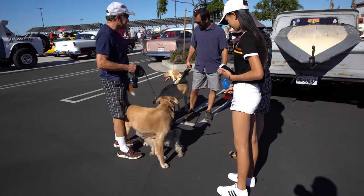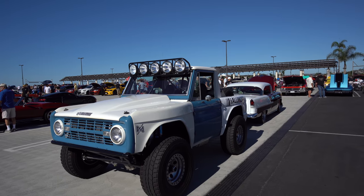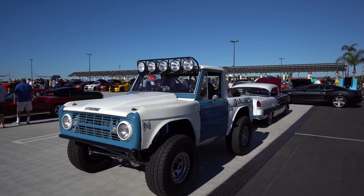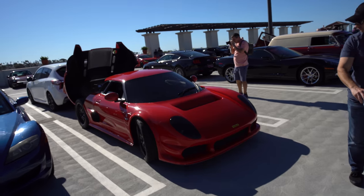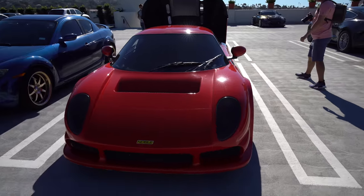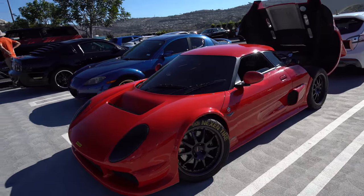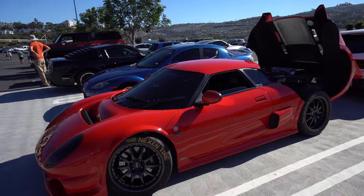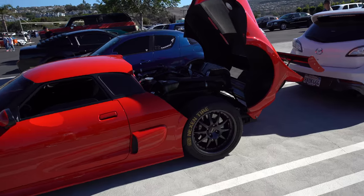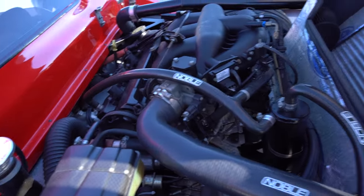We're just getting really friendly with the dogs. Check this out — it's a Noble, a British car. A lot of people mistake it for a kit car but it's actually not. Noble is a manufacturer. I believe this one probably has around 400 horsepower in it. You can see the engine.